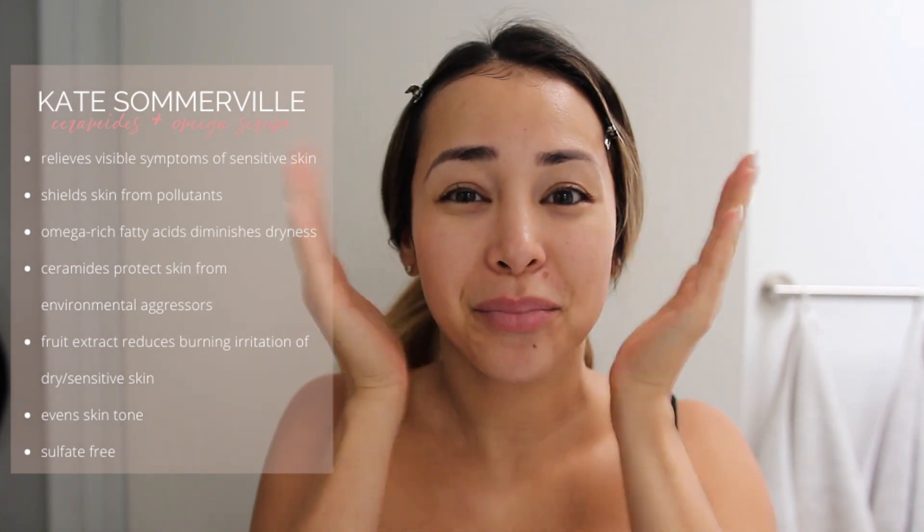Now that we've rinsed and patted our skin dry, I'm going to go ahead and start off with a serum. I love this Kate Somerville Ceramides and Omegas Smooth and Restore Serum. I just take a full dropper, go ahead and emulsify it, and you just want to pat it into your skin. You want to be patting your skin — you're almost like slapping your face. Not only is this great for waking yourself up and getting your blood circulating and flowing again, but it also makes sure that the product is really getting into those deeper layers of skin.